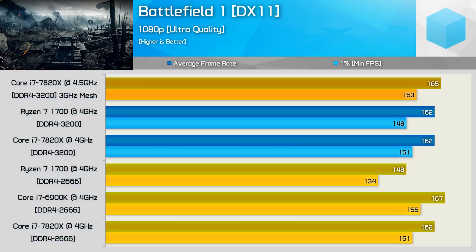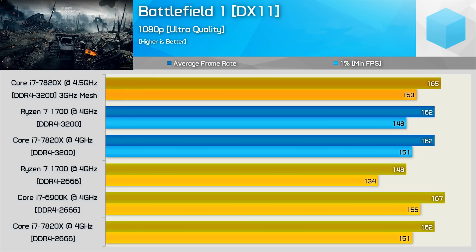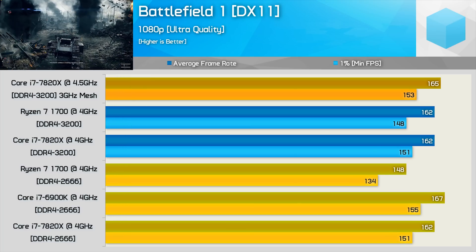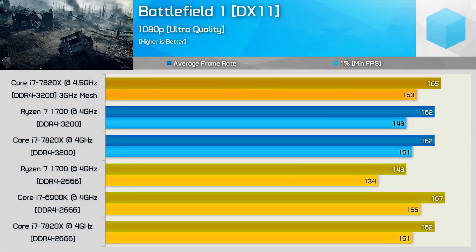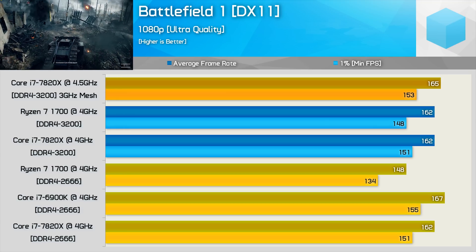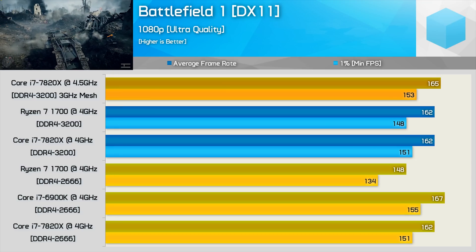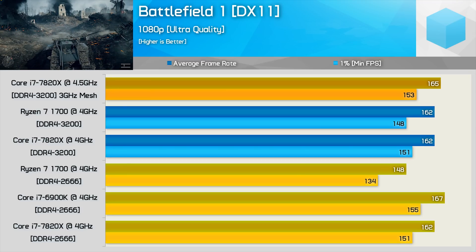The results we've been staring at while I explained my colour coding is Battlefield 1, using a GeForce GTX 1080 Ti. Looking at the apples-to-apples yellow bar results, the 6900K is a few percent faster than the new 7820X in this title, while the 7820X is just 13% faster than the Ryzen 7 1700. Interestingly — as we did see in our 30-game benchmark comparison using the Ryzen 5 1600 and Core i7-7800X — once we up the memory speed, the R7-1700 is able to roughly match the 7820X.